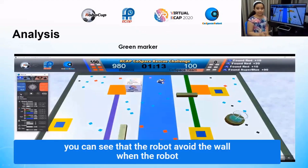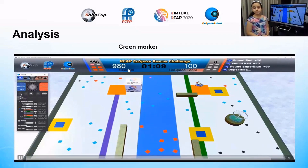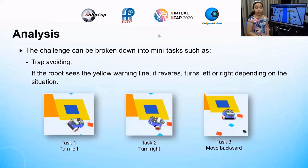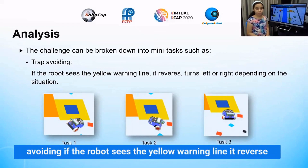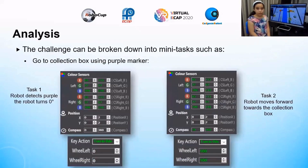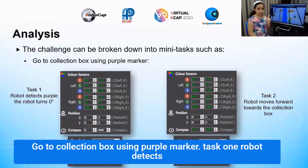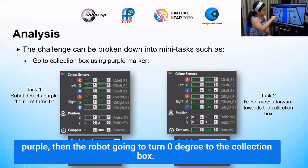I use the green marker to help the robot navigate to the collection box. You can see that the robot avoids the wall and sees the green marker and goes to the collection box. This challenge can be broken down into mini tasks such as trap avoiding: if the robot sees the yellow warning line, it reverses and turns left or right based on saturation.